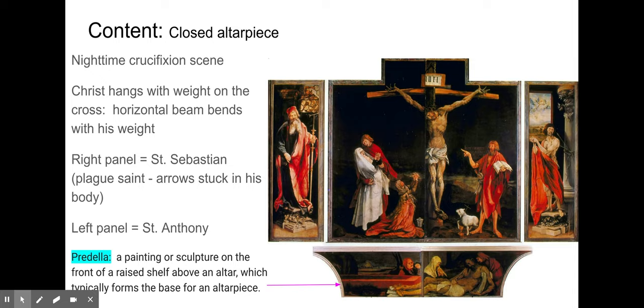A new vocab term: predella. It's a painting or sculpture on the front surface of a raised shelf — basically a ledge on which an altarpiece sits. The predella sits above the altar, and the altarpiece rests upon it. On this predella, we have a painting of the lamentation: the tomb is open, Christ's body is there, and the mourners around him show their sadness and despair at his loss.